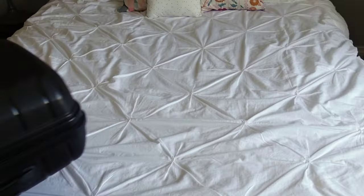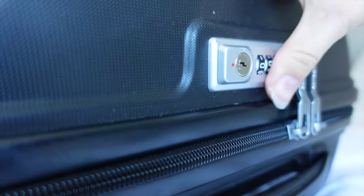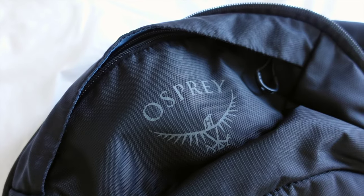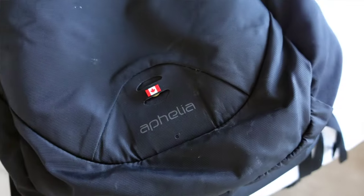First, we're going to talk about luggage. The first thing we need to do before we start packing is figuring out what we're going to put everything in. This trip, I am traveling with my Samsonite four-wheeler carry-on suitcase — it's a hard case with a lock at the top, which is really handy. I'm also traveling with the Osprey Ophelia backpack.